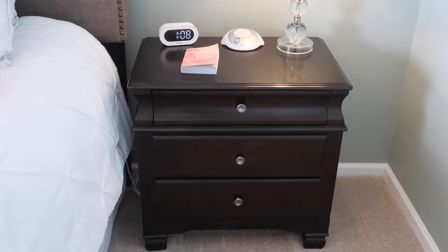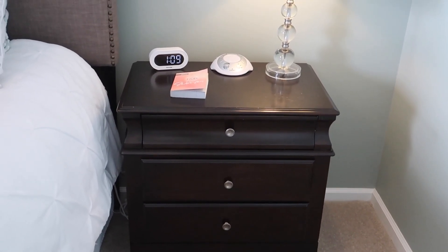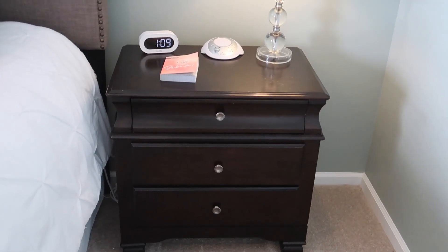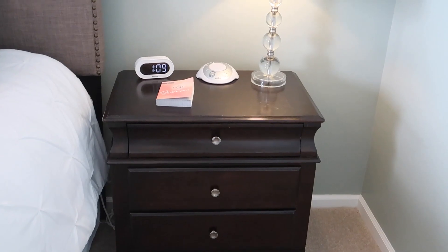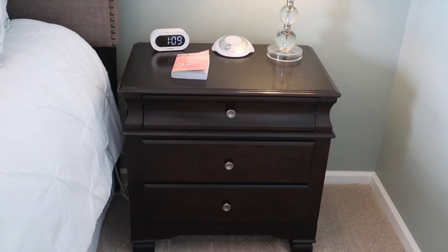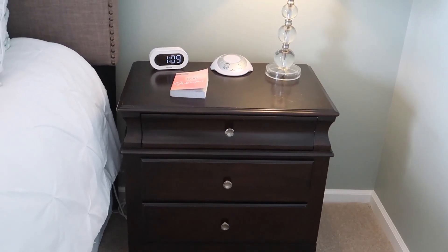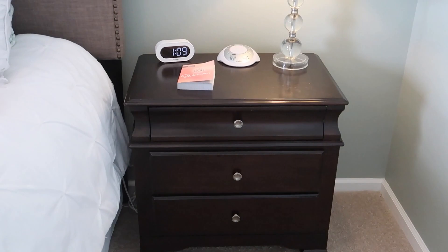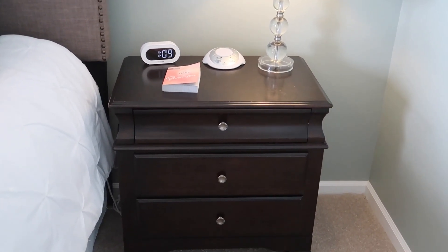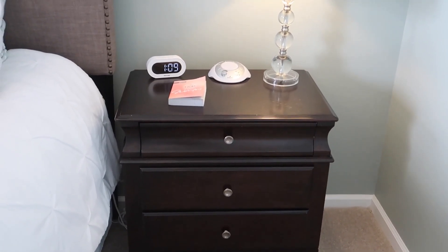Hey guys, it's Becky, welcome back to my channel. Today I thought I would show you a tour of my nightstand and my husband's nightstand. I recently decluttered one of the drawers in his nightstand, which was the catalyst to redoing all of them. I want you to notice while I'm showing you what is in my nightstand what isn't in it, and at the end I'll tell you what's missing.